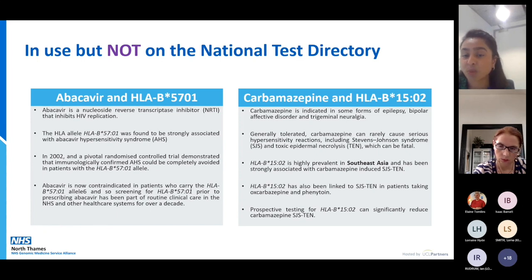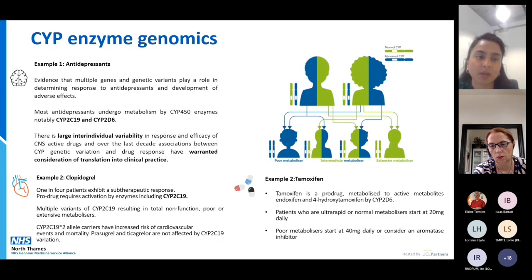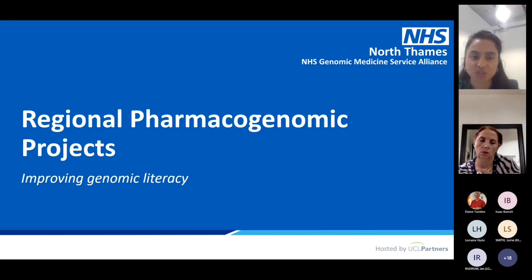In the future, there may be more entries to the national test directory for CYP enzyme pharmacogenetic testing. In North Thames we have a regional project on antidepressants — which I'll explain shortly — and there's also testing being explored for clopidogrel in stroke and percutaneous interventions: patients with a particular CYP2C19 variant won't get effectiveness from clopidogrel and need a different cardiovascular drug. Similarly, CYP2D6 testing for tamoxifen is possible. These give a snapshot of some of the CYP enzyme genomics that may be available on the NHS in the future.